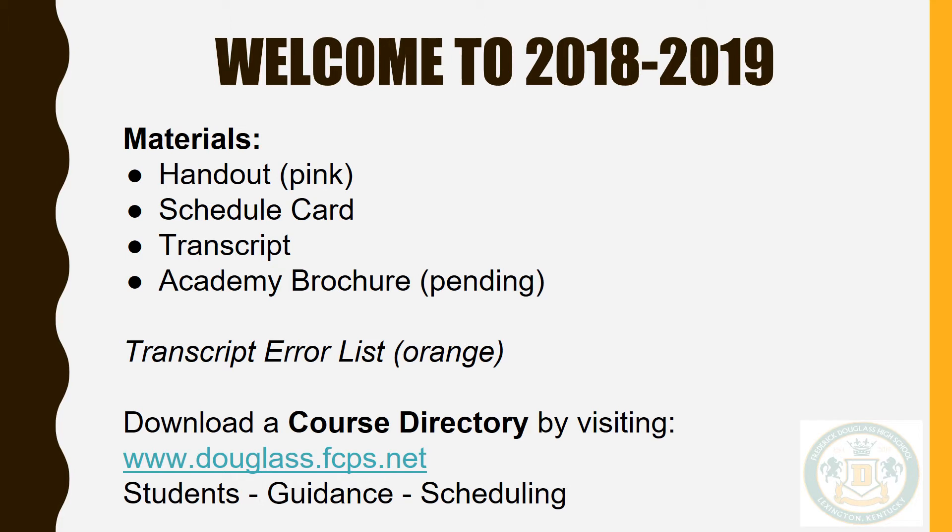You are encouraged to download a copy of the course directory from the Douglas webpage if you are unable to get a copy today. The course directory contains information about fees, ENCAA eligibility, credit recovery, the ILP, keys, as well as descriptions of each academy and courses offered at Douglas. The course directory is where you will find information to answer questions. There is a table of contents at the front and an alphabet index in the back to help you locate specific information.